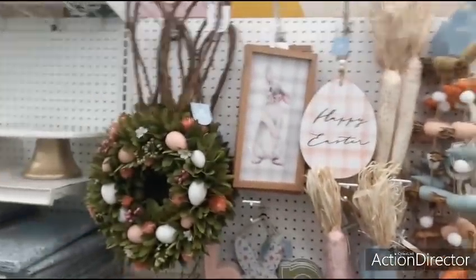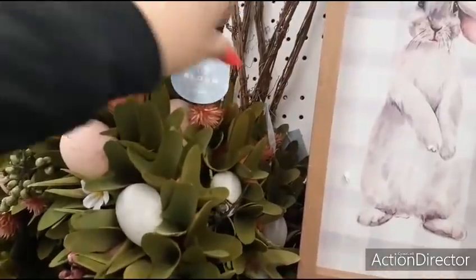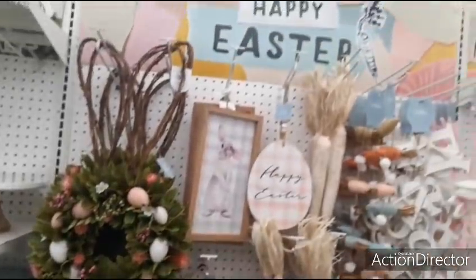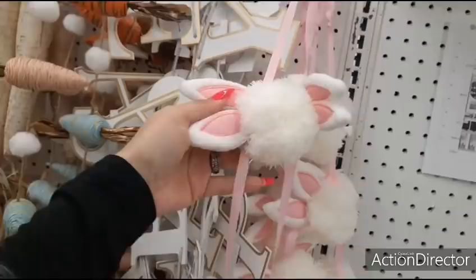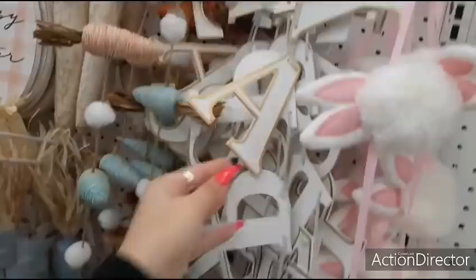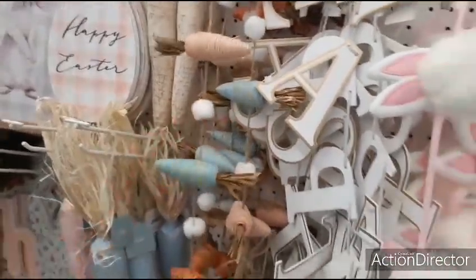And look at that wreath — this is going to be $49.99. $24.99 with the bunnies and the pink ribbon. Happy Easter. $29.99. Then you have all of these different colored carrots with the twine and the little white pom-poms — it's $19.99.